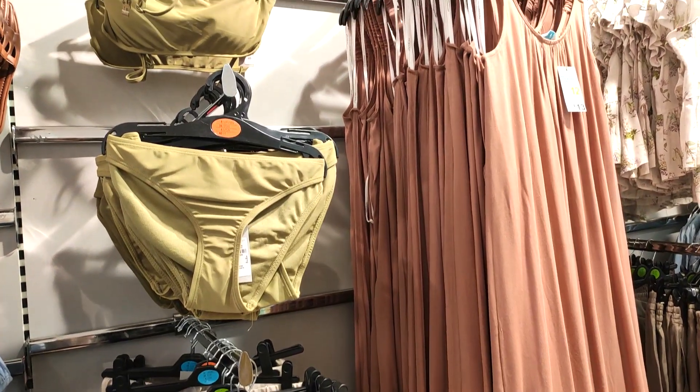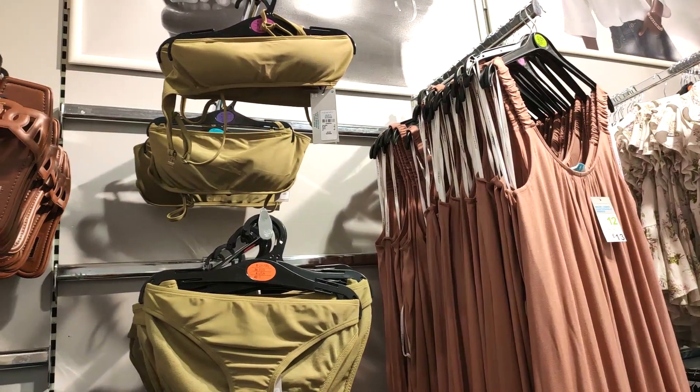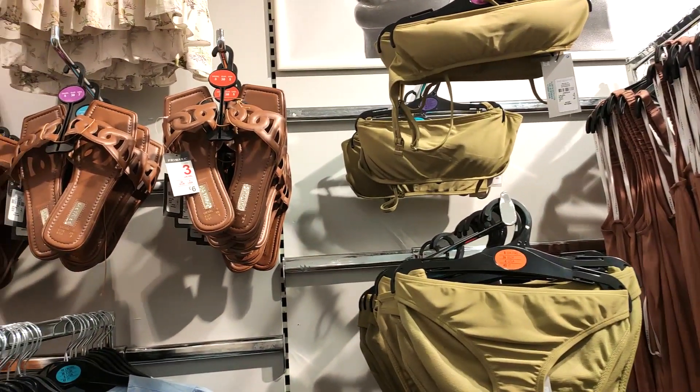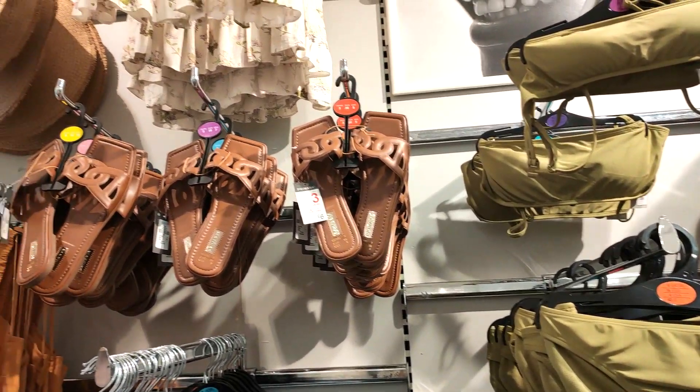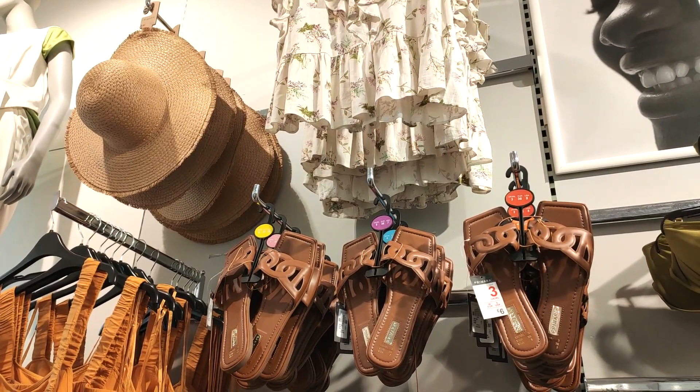I'm loving all the muted tones they've got going on — the oranges, the caramels and creams. Those sandals are absolutely gorgeous for six pounds, very trendy with the square toe. I really don't feel like you can beat a classic tan shoe at this time of year.